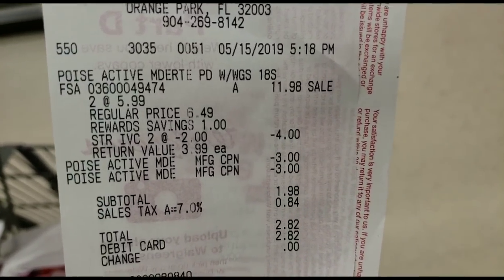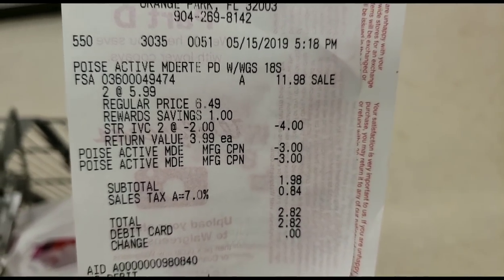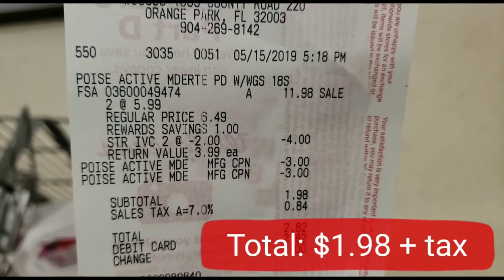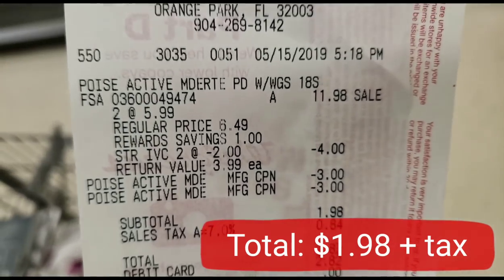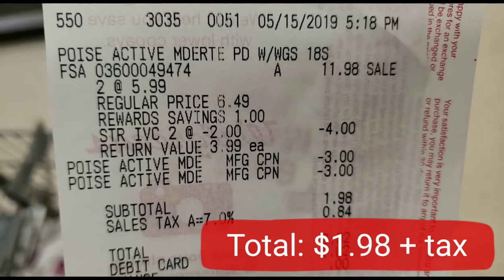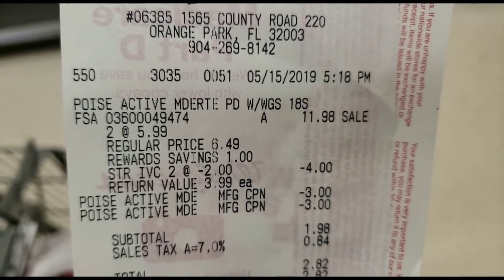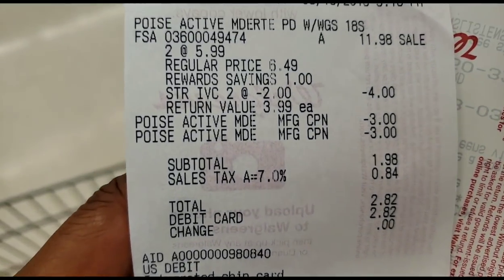Let's take a look at my receipt. The Poise for two boxes came out to $11.98 — there was no way I was going to pay that. But then $4 came off from using the Walgreens coupon out of the book — they deducted that $2 twice, so that took off $4 total. Then the two $3 Poise coupons came off as well. My total was $1.98, or $0.99 each, so $0.99 per box plus tax. Definitely not a bad price — but guess what, I have an idea.